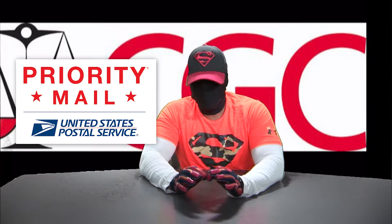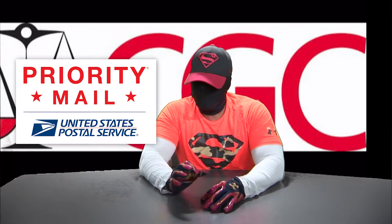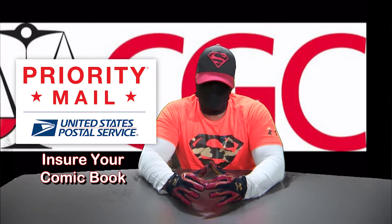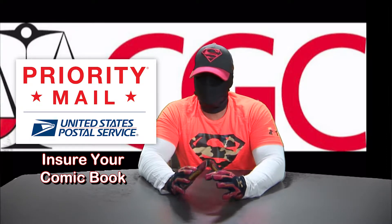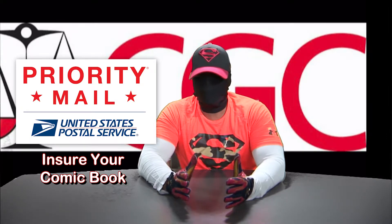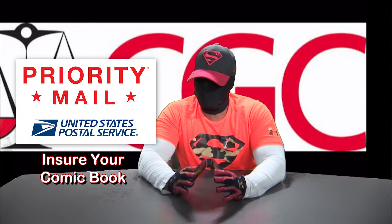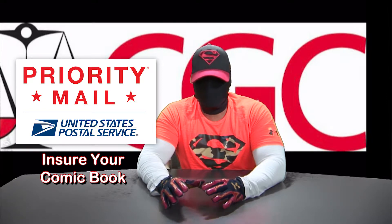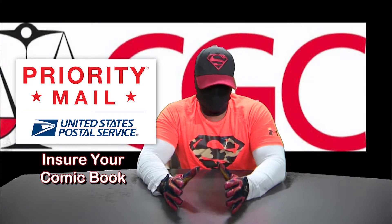Priority mail is two to three days max with the post office. The less time your book has to be spent being handled by someone, the less chance it will have of being damaged. You want to insure the book for the value that you believe it's worth. Don't try to commit any fraud, but if you believe that book is worth $50, or you think you have a really high quality book, insure your book for that amount. So if anything happens, if there's any damage, the post office will pay that out.